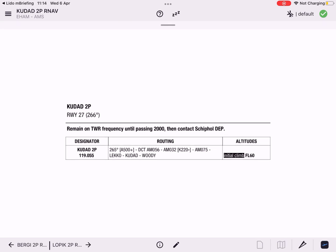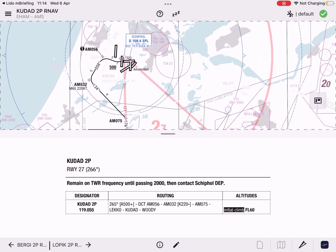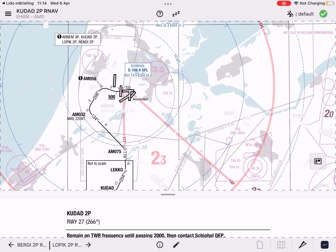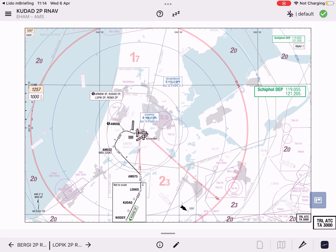Operationally relevant elements of the chart are fixed on the screen and can be rearranged to the user's preference. This harmonizes the look and feel between both charting apps, Lido eRoute Manual and Lido M pilot, which minimizes the transition between the two applications.